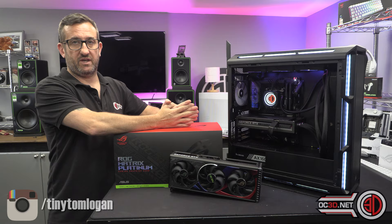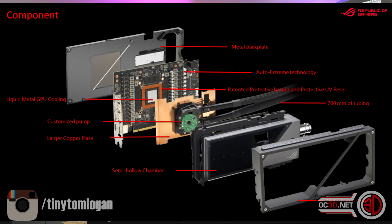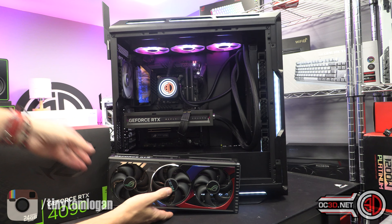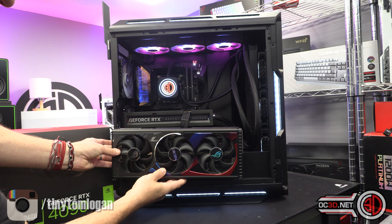Now we need to talk about the technical specifications. When you split everything down, you can see the back plate and that lovely PCB — I have a nice image showing the capacitors, the Dr. Mos power stages, and the chokes. I've only just recently got this unwatermarked deck to show you. It should give you an idea of the build quality of the PCB itself. When it's in the system, it is significantly smaller than the Strix.